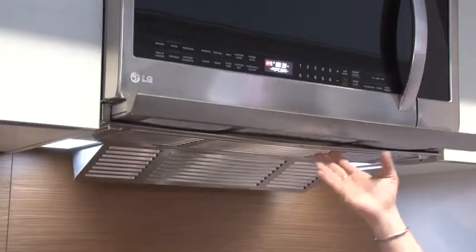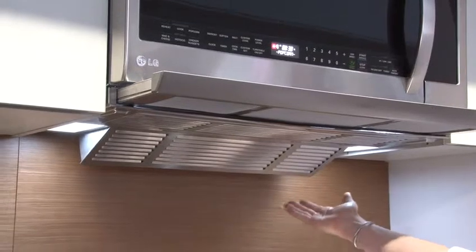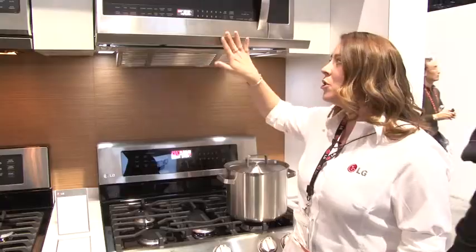Extend Vent 2.0 is not only going to come out a little bit further, but in the back we also see this pan tilt down, so we can fully direct where that smoke, odor, and grease is going.